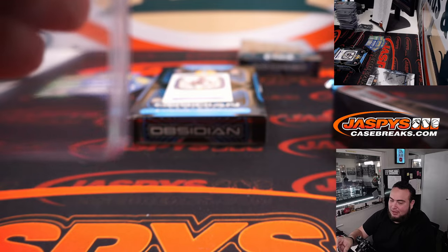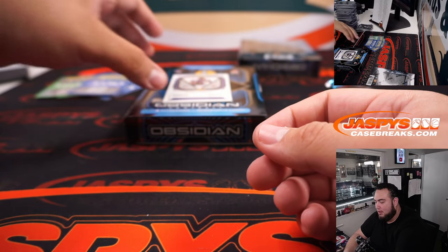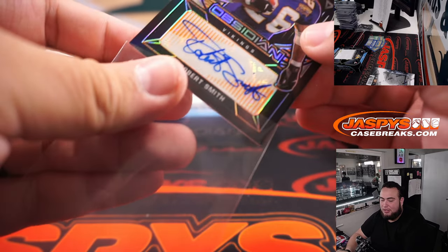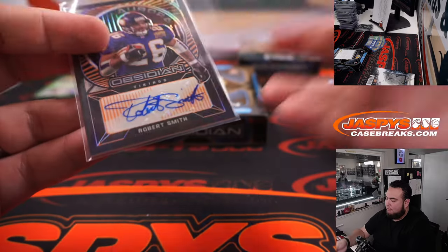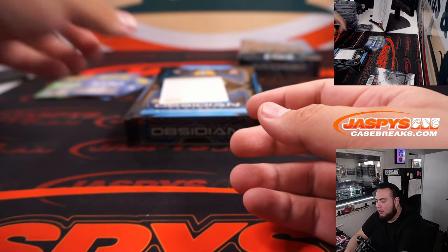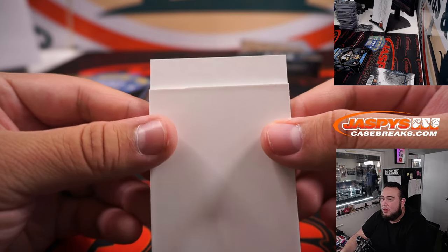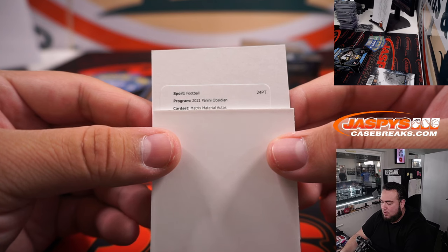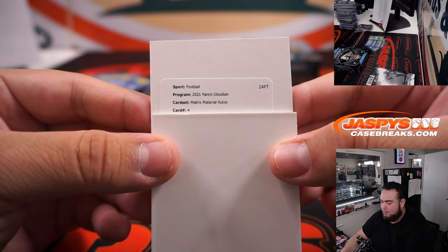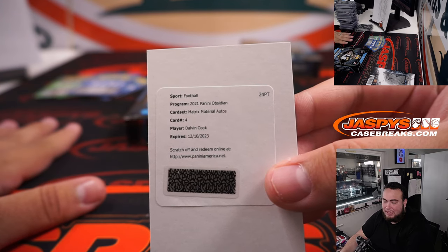Robert Smith, how about that — 74 of 75. Vikings also having a pretty good break, Patrick Davis. I feel like they must have got their hands on some Robert Smith stickers because he's been coming up on the last couple of products. And another redemption — let's see who this is. Matrix Material Autos — maybe this is a veteran card, number four. Dalvin Cook for the Minnesota Vikings — another one for Patrick Davis.